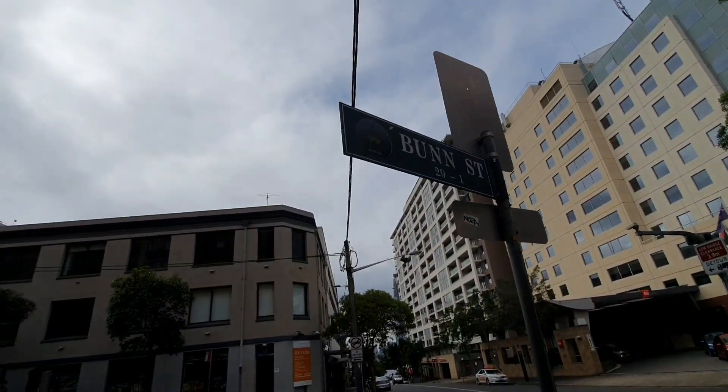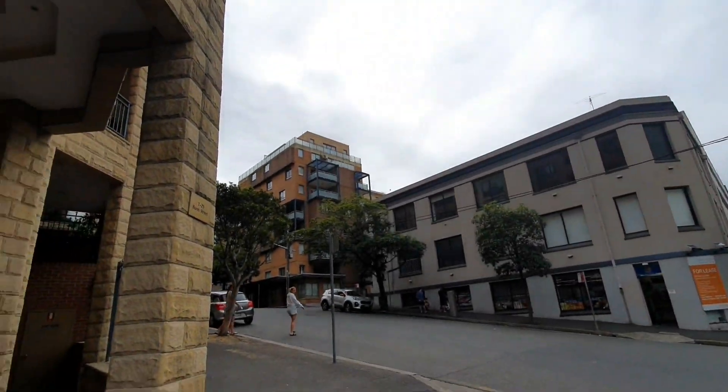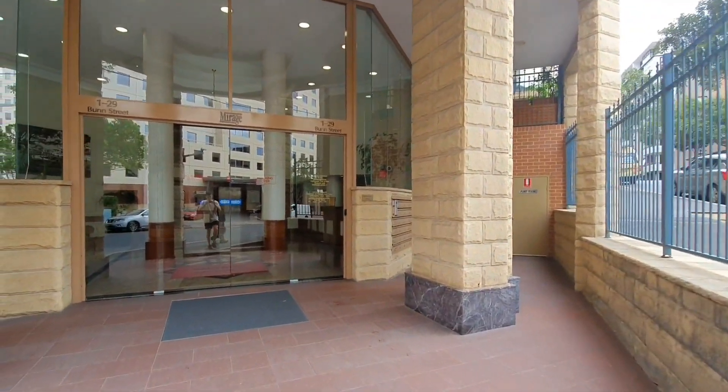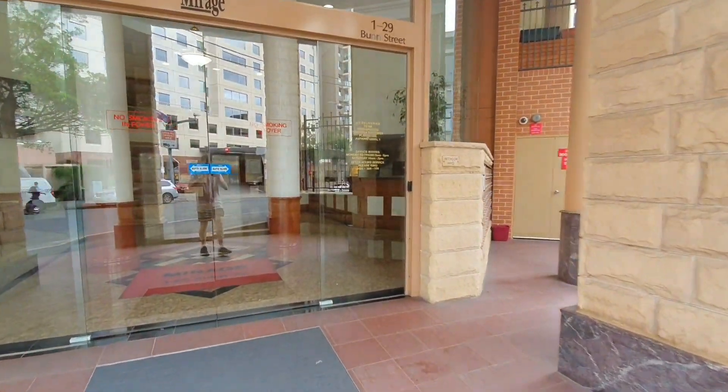Hey guys, this is Ben from Richard's Early Real Estate Agency. Today I'd like to take you through unit number 16 at 1 to 29 Bun Street, Piedmont. Let's head through.